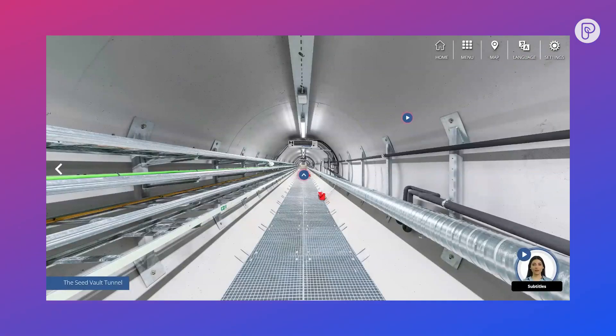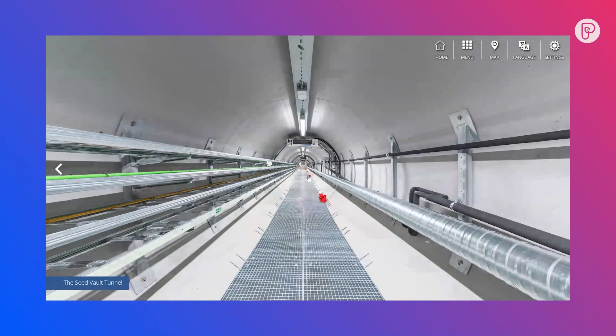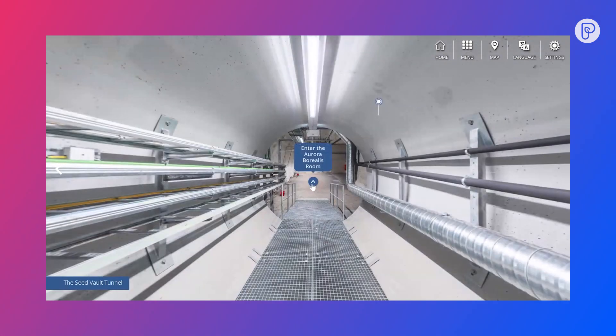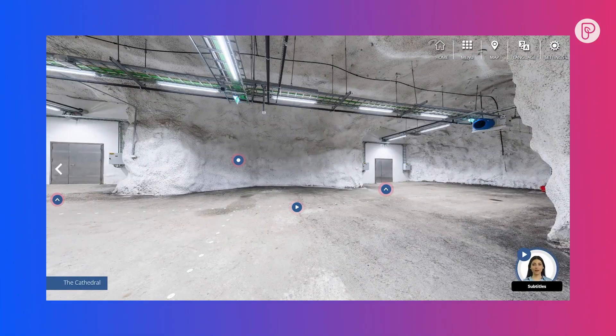This is a new entrance tunnel built with the same technology as used in drilling platforms for oil drilling in the seas. We had heavy rainfall in October 2016, and that's why it was decided to build this new, completely watertight entrance tunnel.